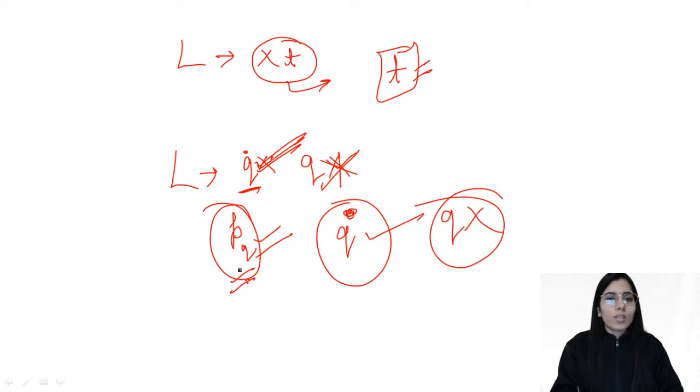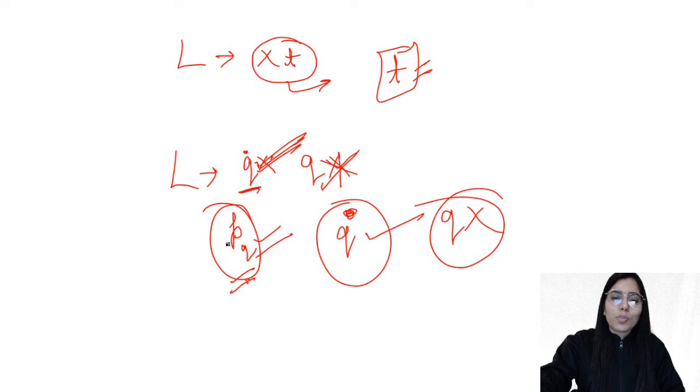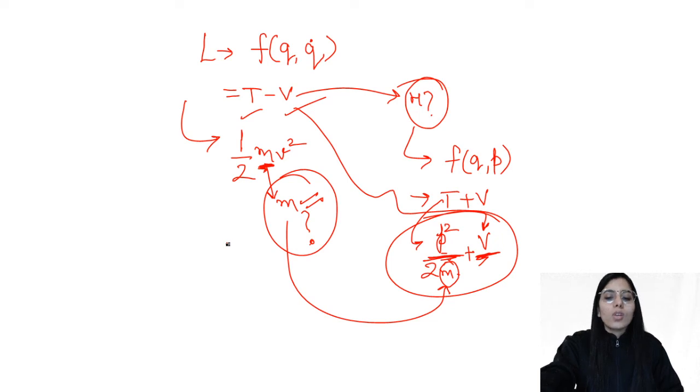So the derivative of the coordinate should be there but the coordinate itself should not appear in the Lagrangian — then it is a cyclic coordinate and its corresponding linear momentum is conserved or a constant of motion. This allows you to easily identify the conserved quantity. Whenever you solve questions based on these tricks from the Lagrangian and Hamiltonian part, you will be able to solve them in just a few seconds very easily.